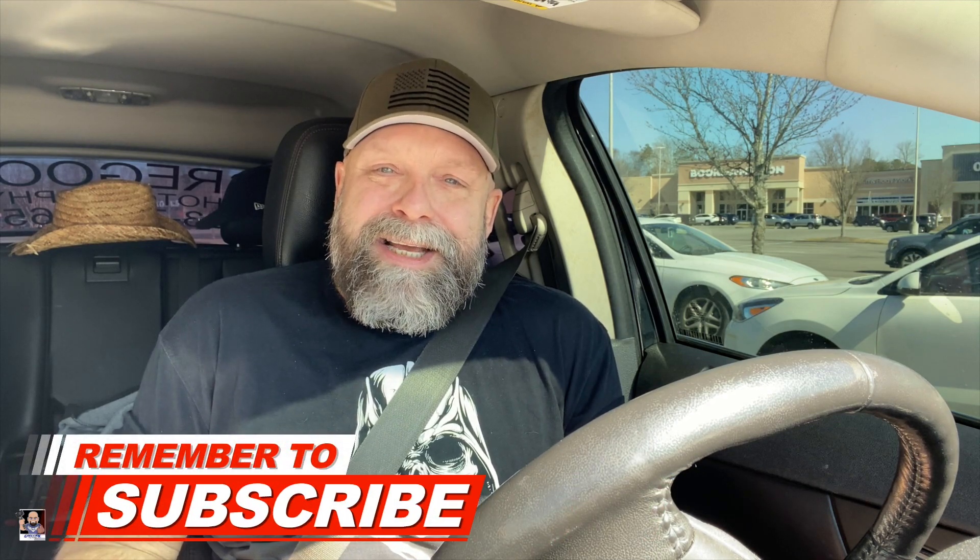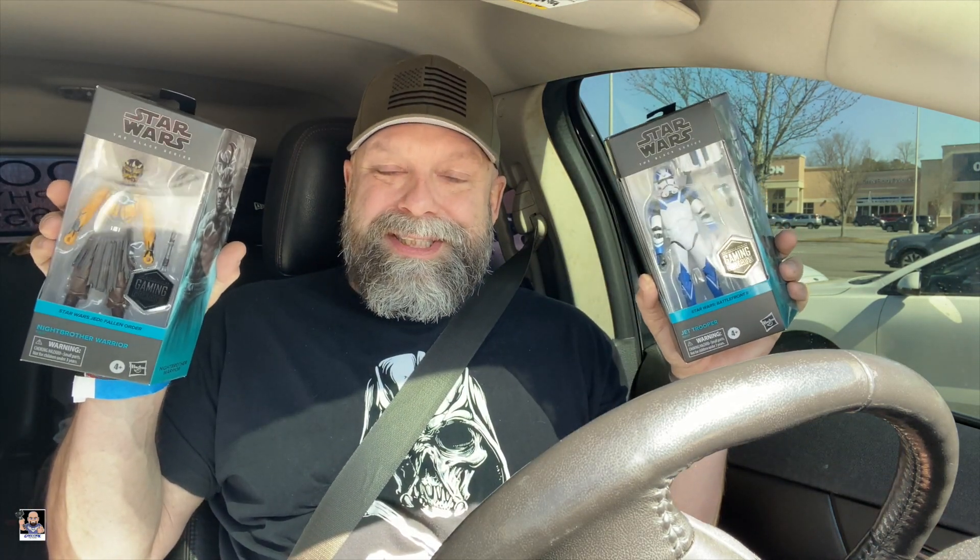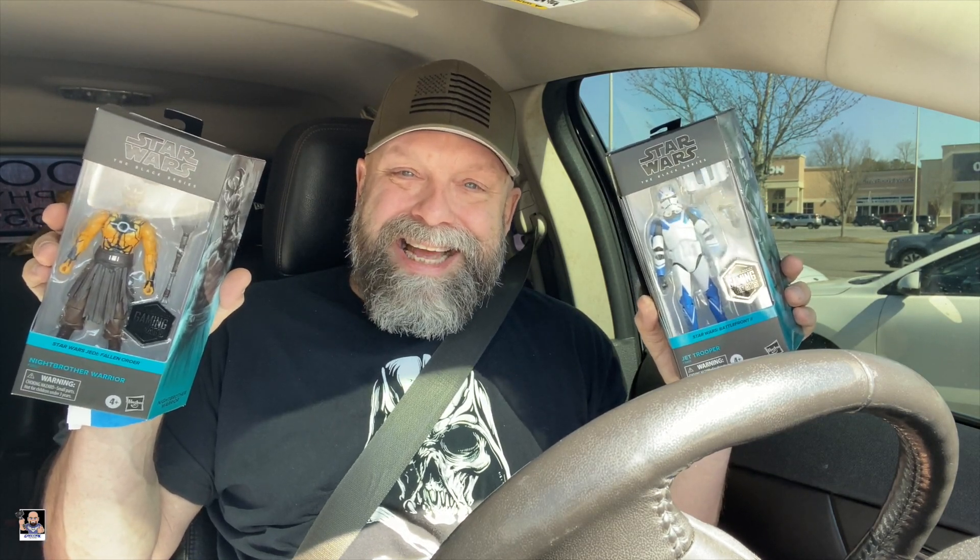Also, if this is your first time to my channel and you enjoy my content, do me a favor — consider hitting that subscribe button. If you do subscribe, make sure you turn notifications on. That way you'll know when I drop videos, when I do live streams, as well as anything else related to my channel. And as always, please remember: toys refreshes your soul. I'll see you next time.